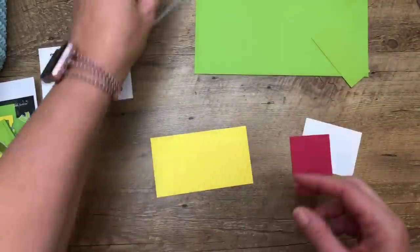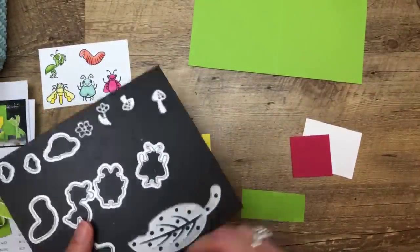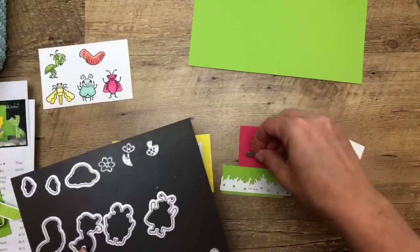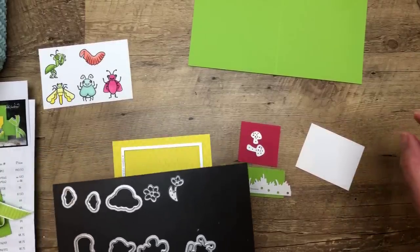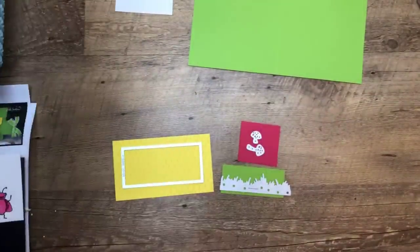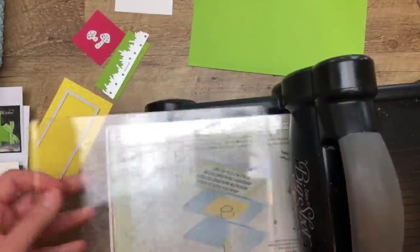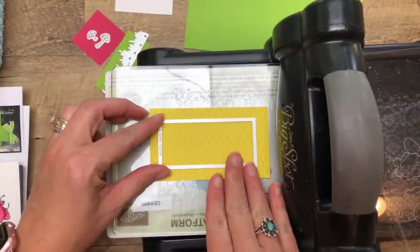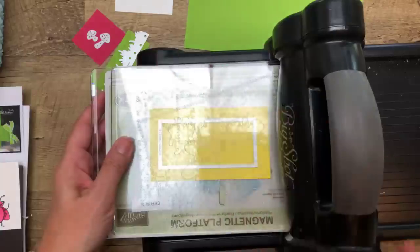We're going to cut this out, and we're also going to cut out the grass. We're only doing a little bit of the grass. We're also going to do some Lovely Lipstick mushrooms. Then we'll do the stitched rectangle — I'm going to do it by itself so I make sure it stays centered — right there in the middle.